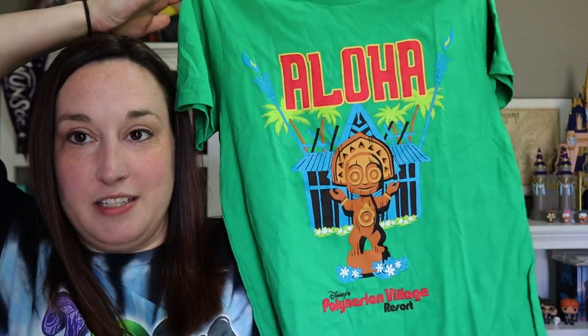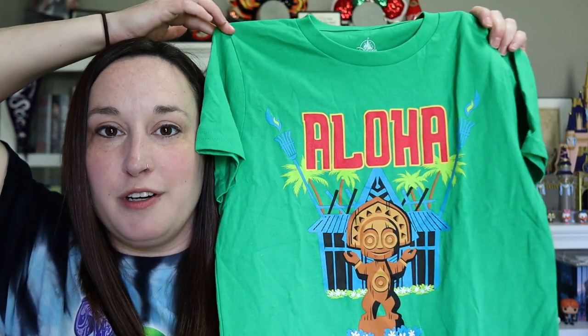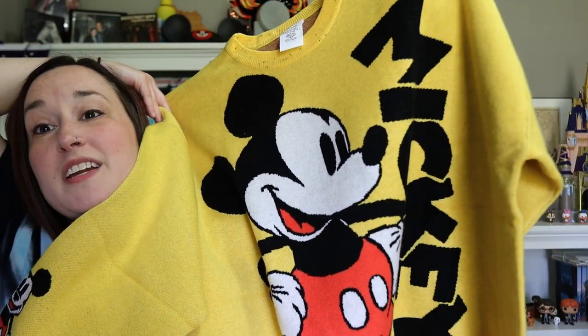Now for the clothes we purchased for ourselves in Florida. The only clothing item not from the outlets is a Polynesian shirt for our daughter Ava — she saw it and loved it. It says 'Aloha' with the Tiki God Maui on the front, the statue from the Polynesian lobby. The Polynesian is our favorite resort and we'd love to buy DVC points there when they start selling the tower. From the outlets, my husband found a really awesome Mickey sweatshirt — it says Mickey Mouse on the sleeve — for only $20.